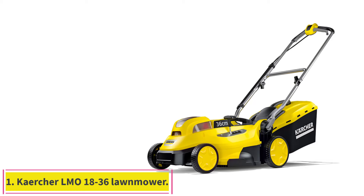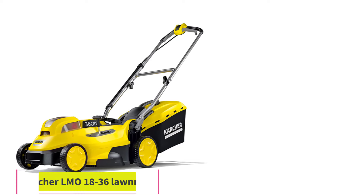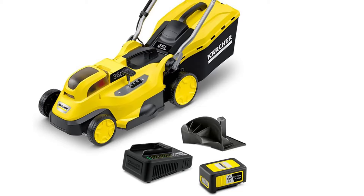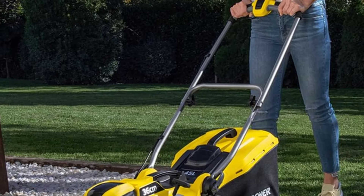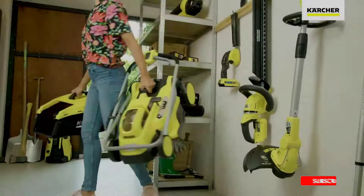Starting at number 1: the Karcher LM018-36 Lawnmower. If you're a small to medium lawn owner looking to cut the cord and go with a battery model, this is a good entry-level option with 25 minutes of mowing on a fully charged battery. The 36cm cutting width can be set to work at 4 different heights and can be adjusted to mow and mulch, or simply mow into the 45L collection bag.